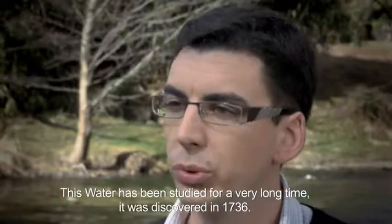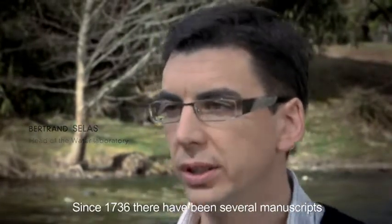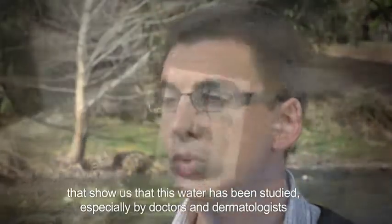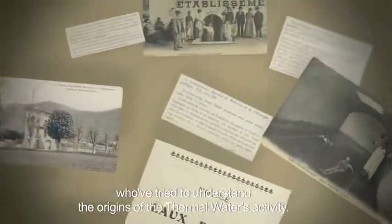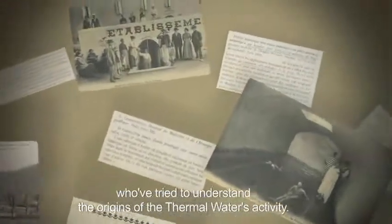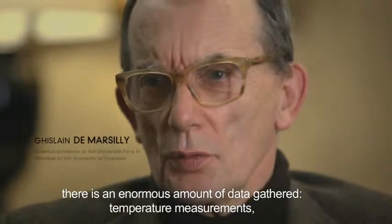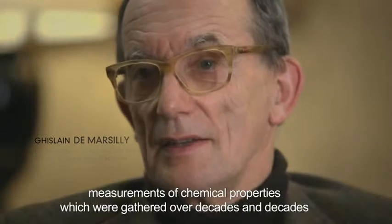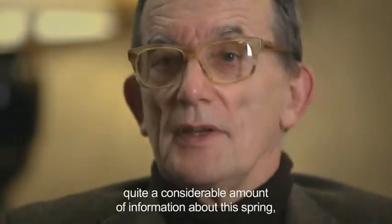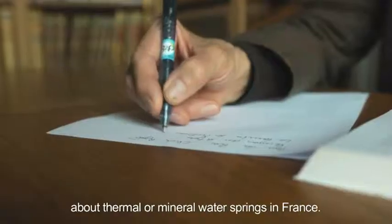This water has been studied for a very long time — it was discovered in 1736. Since 1736, there have been several manuscripts that show us how the water has been studied, specifically by doctors and dermatologists who've tried to understand the origins of the thermal water's activity. At Avène there is an enormous amount of data gathered: temperature measurements, measurements of chemical properties, collected over decades and decades. We have quite a considerable amount of information about this spring — much more than you would usually find about thermal or mineral springs in France.